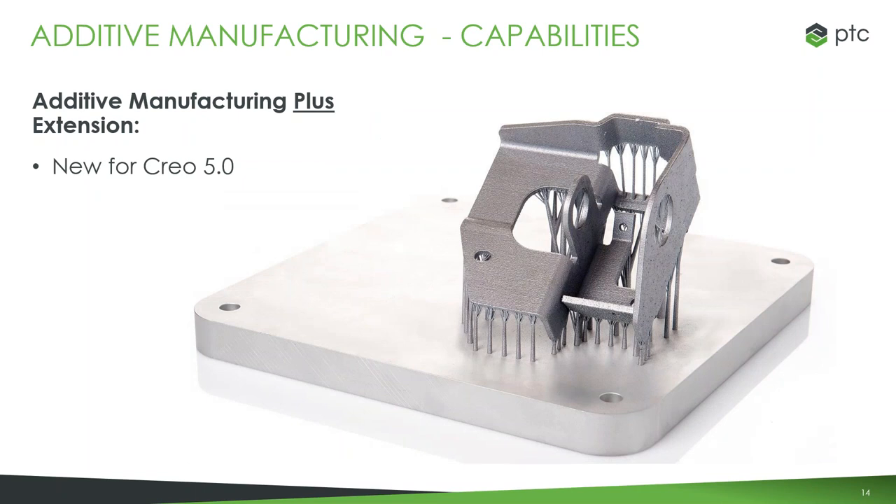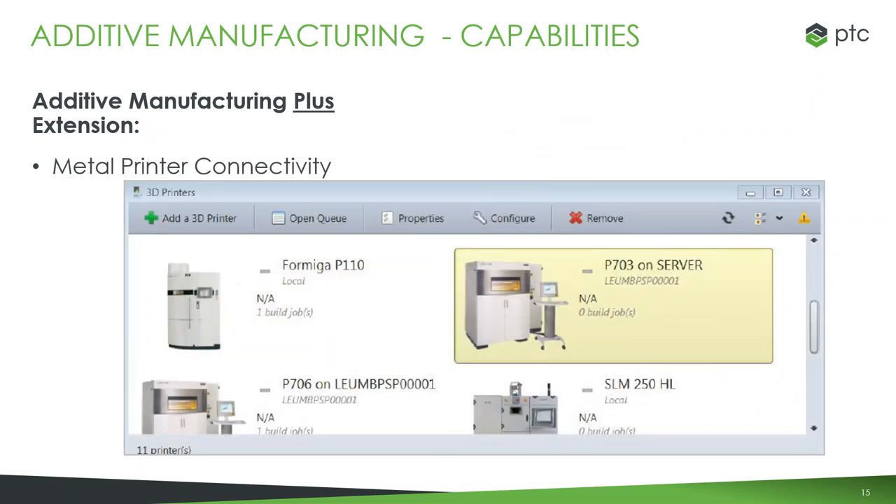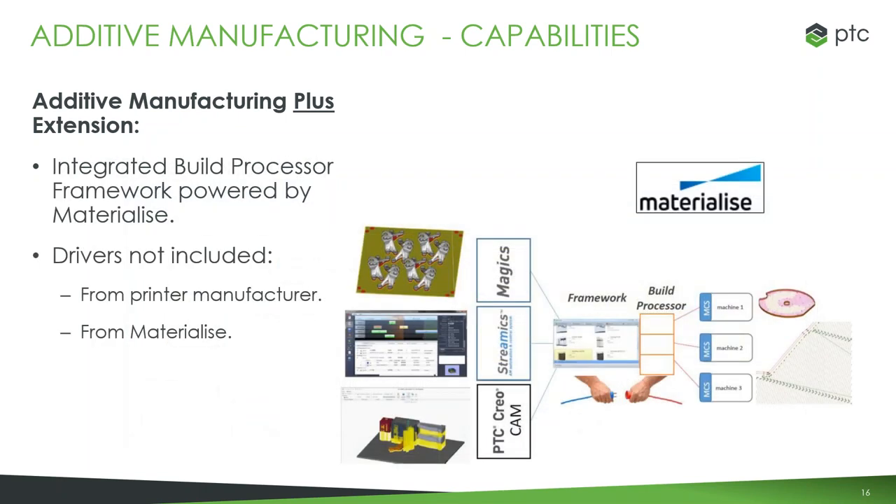From Creo 4 to Creo 5, one change was the added truss type and the ability to connect directly to 3D printers with the build framework processor. We also added the ability to do metal printing with additive manufacturing plus in Creo 5. With the metal printing, you have the same capabilities of being able to connect to the metal printers directly using that build framework processor we've partnered to create. You will need the driver from the printer, but the printers come with those drivers, and you use that to complete the build processor.